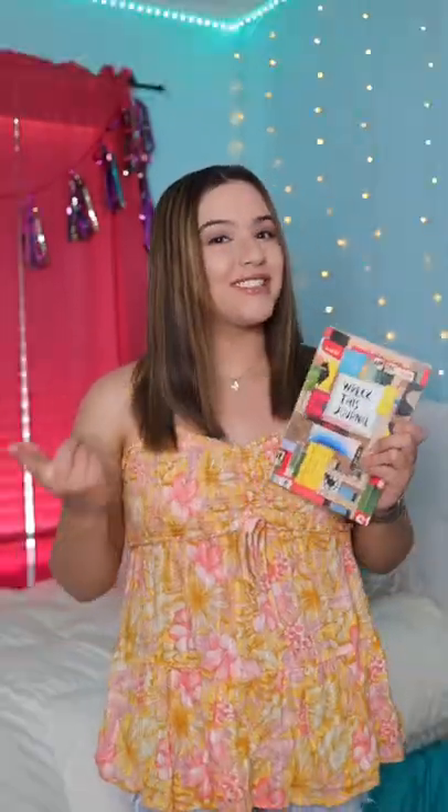Here with me, I have this nice brand new Wreck This Journal, and I'm going to wreck it. So first I'm going to start off by numbering all the pages, and using a random number generator, I'm going to select a random number and do whatever page it lands on.